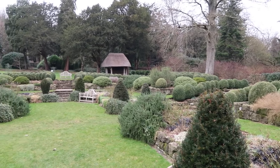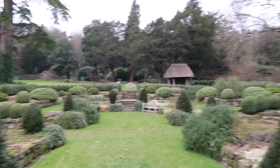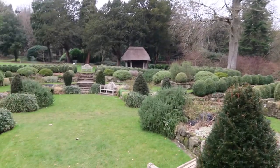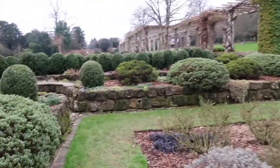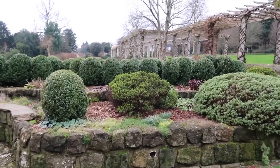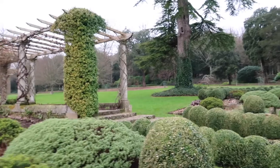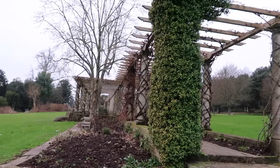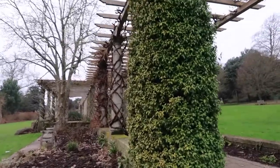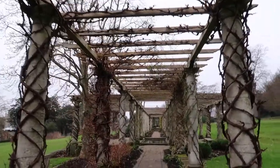How beautiful is this? Imagine in the summer with the sun shining and the heat. We're just walking over to the pergola here that you can walk across. I imagine in the summer it's covered in flowers and it's just the most beautiful thing ever. It doesn't look quite as beautiful in the wintertime, but we'll have to come back in the summer and do a comparison.